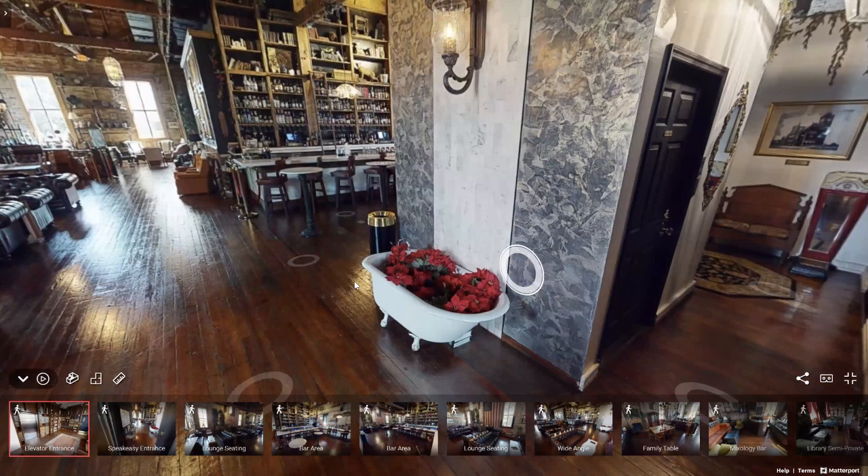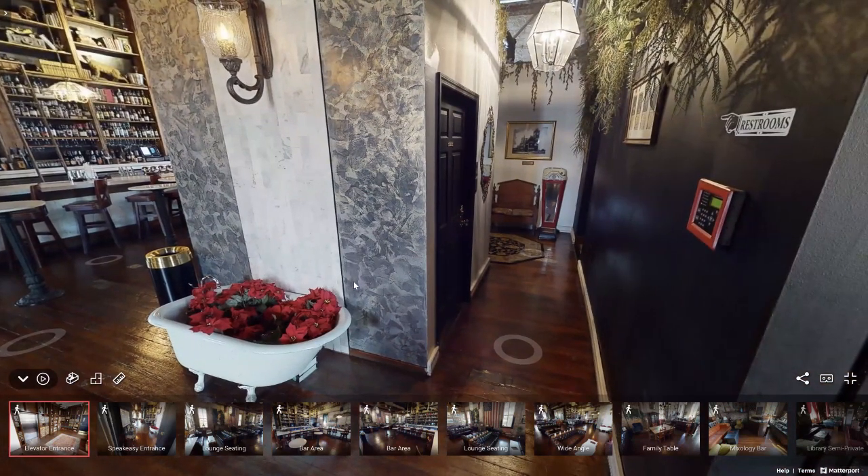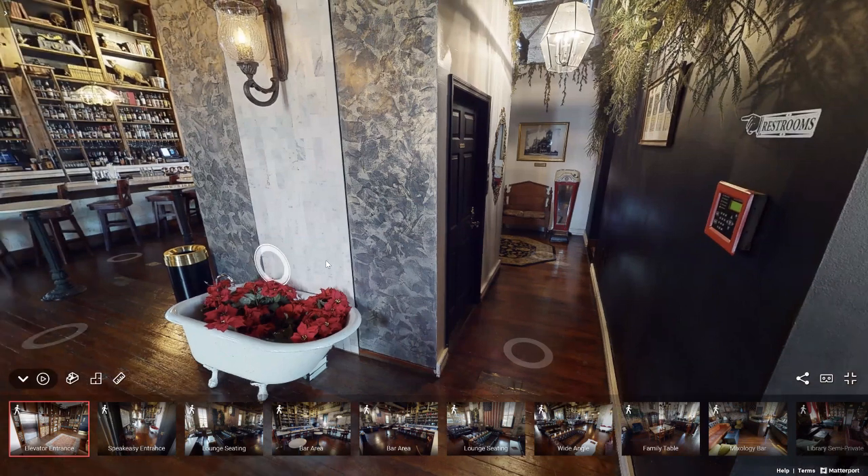Immediately to the right are the bathrooms. There is a men's bathroom, a women's bathroom, and two ungendered bathrooms for your guests to utilize.